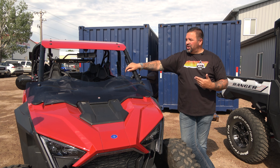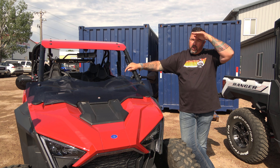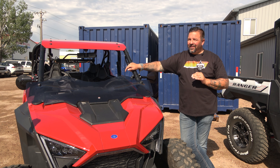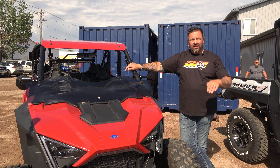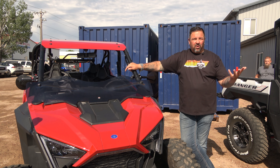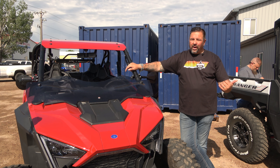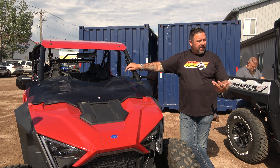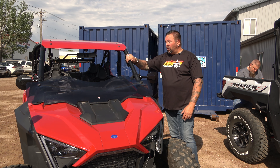A simple way we test the UTV windshield — which I think is hilarious — is our engineer will develop the windshield, mount it, put his hat on facing forward, and run down the road as fast as the vehicle can go. If his hat stays on, it's a pass. If it flies off, he goes back to the drawing board, adjusts heights and angles, until it gets the dust and wind up out of your eyes.